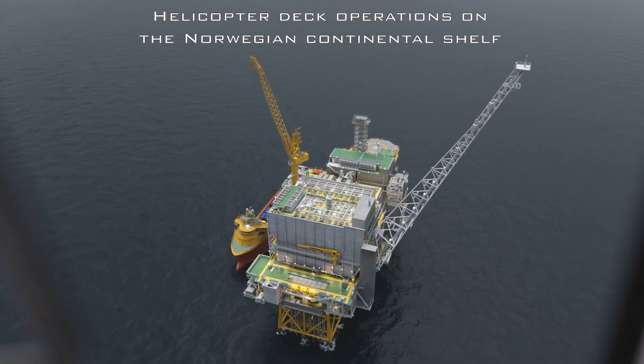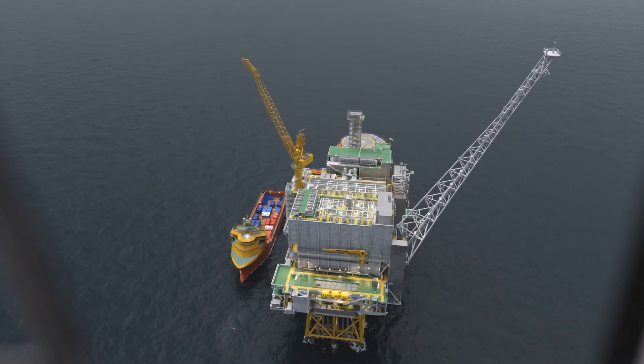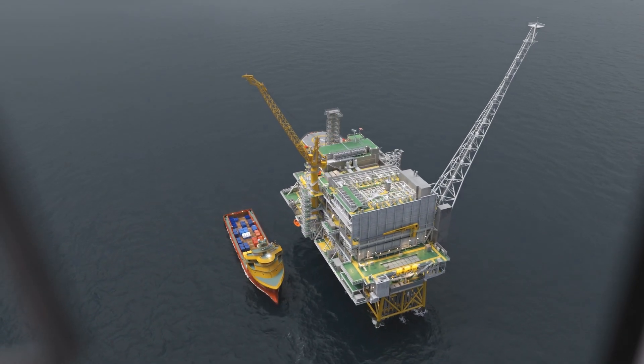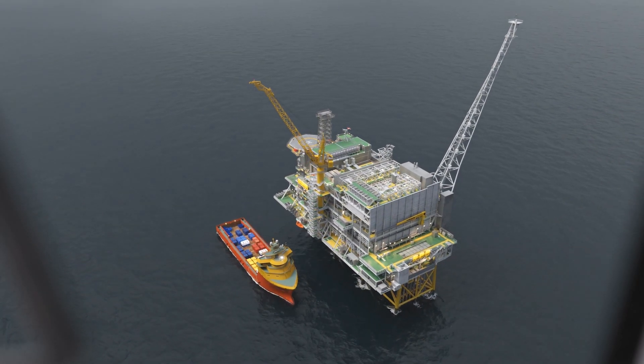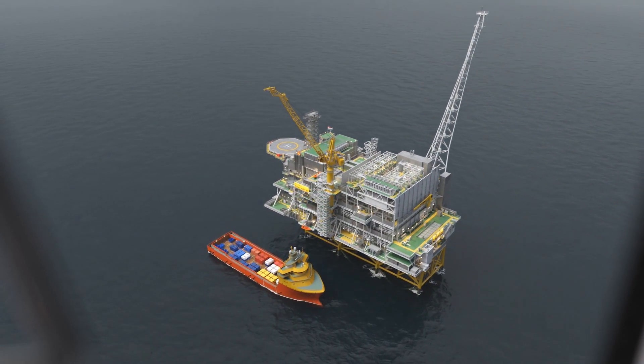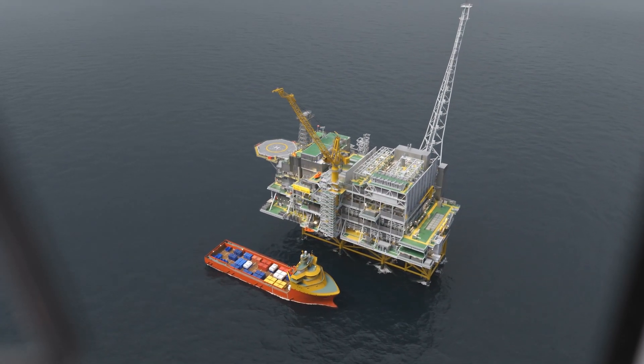The purpose of this film is to put the spotlight on the management of helicopter deck operations on an offshore installation. The film deals with the main elements of how an offshore flight is planned and carried out. In addition, it highlights situations that one must be aware of and situations one must avoid.